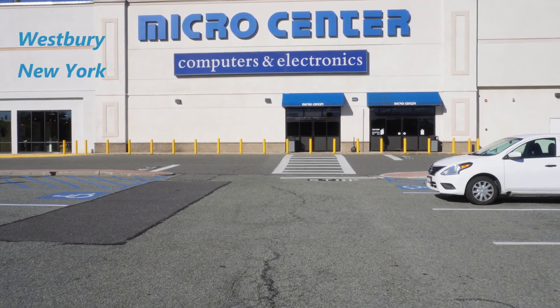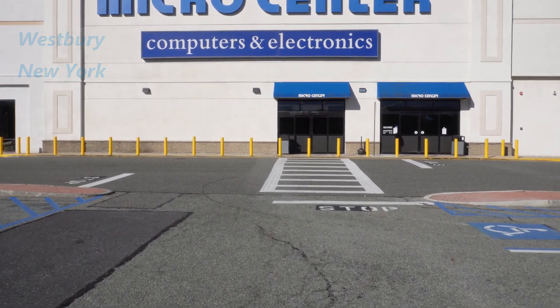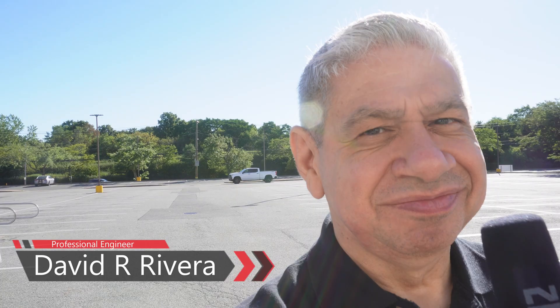We're back outside of Microcenter again. It's September 2022 and we're going to see what they have in terms of PCs, building your own, and accessories for back to school. Hopefully we get a pretty good showing here.